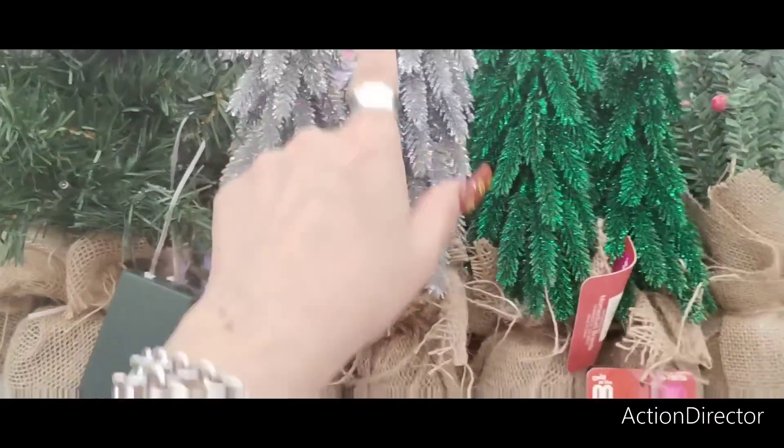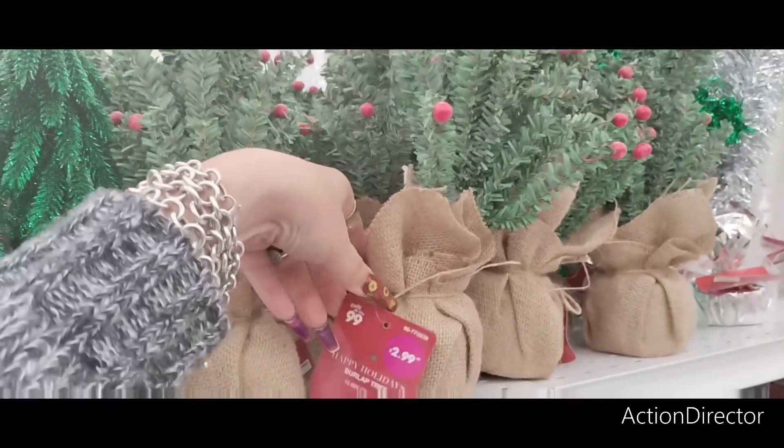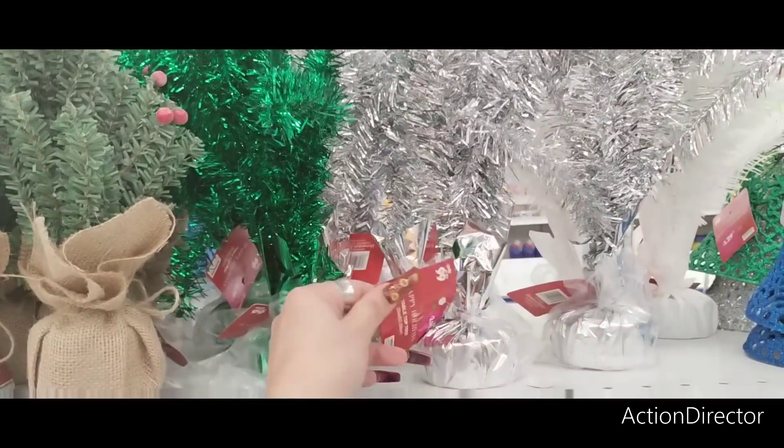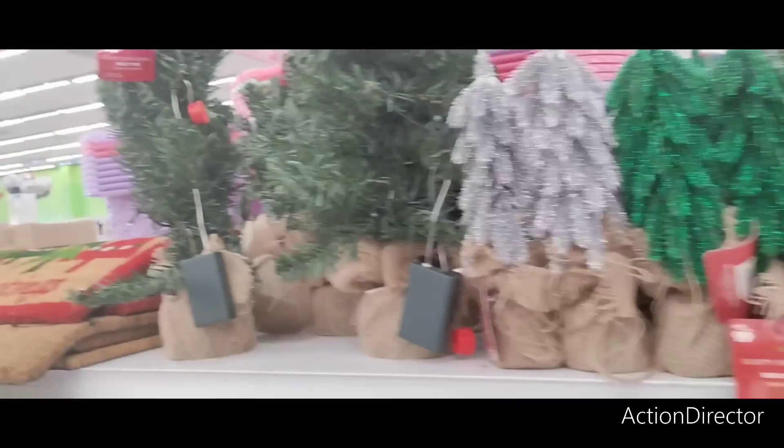Look at these little Christmas trees — the green and the silver. These are $2.99. These with the holly berry are going to be $2.99. And then they have the foil Christmas trees in silver, white, and green — these are tabletops, also $2.99. Not bad.